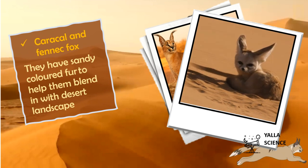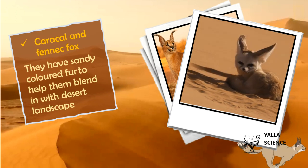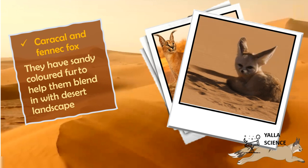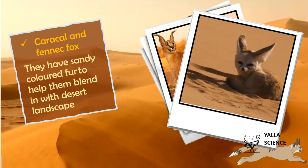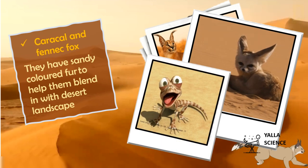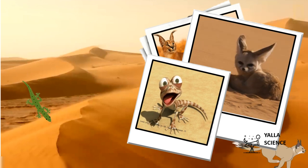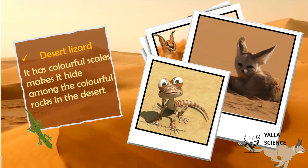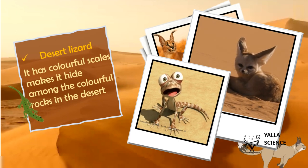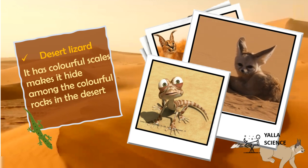Both of them look like their surrounding environment with their sandy colored fur. Do you know why? Yes, to help them blend in with the desert. There is another animal here — a reptile in the desert with colorful scales that help it hide among the colorful rocks. So all of these animals have special tools to survive in their environment.